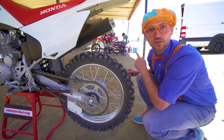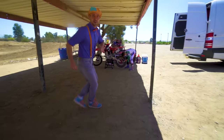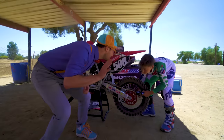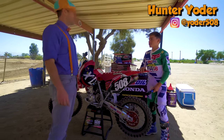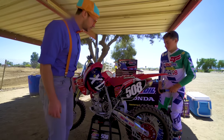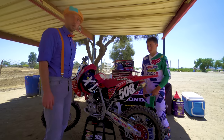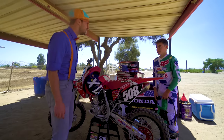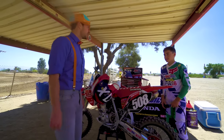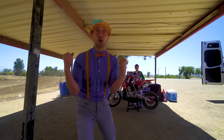Wait a second! Do you see what I see? Yeah, it's a person! Let's go meet him! Hello! What's your name? Hunter Yoder! What's yours? My name's Blippi! Nice to meet you! Is this your motorcycle? Yep, it sure is! What do you do with it? I get to practice on these cool tracks and get to race all around the country! You get to race motorcycles? So that means you're really fast! Will you teach me how to ride motorcycles? Sure Blippi! Meet you out on the track! Hunter Yoder is going to teach me how to ride motorcycles — I am so excited!